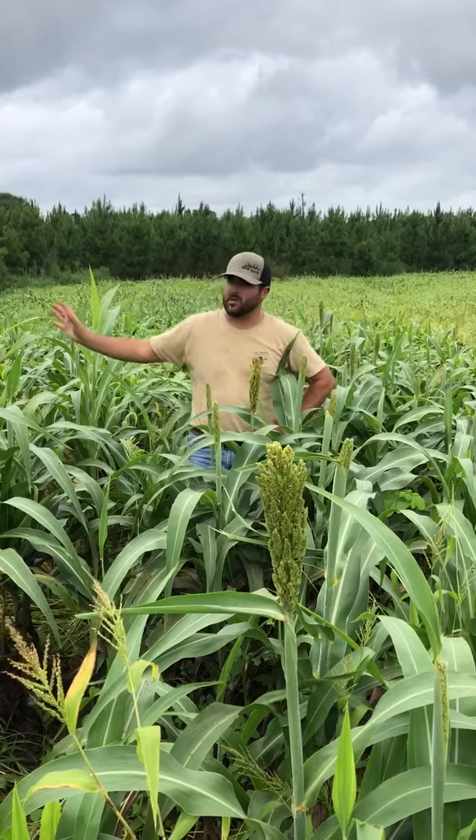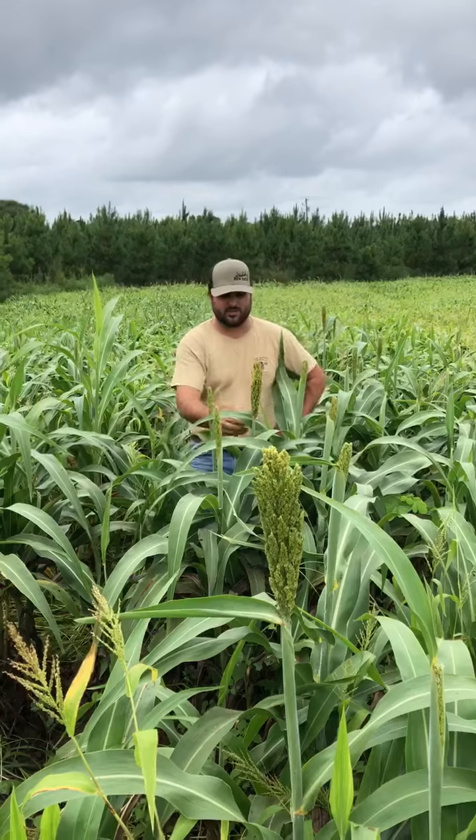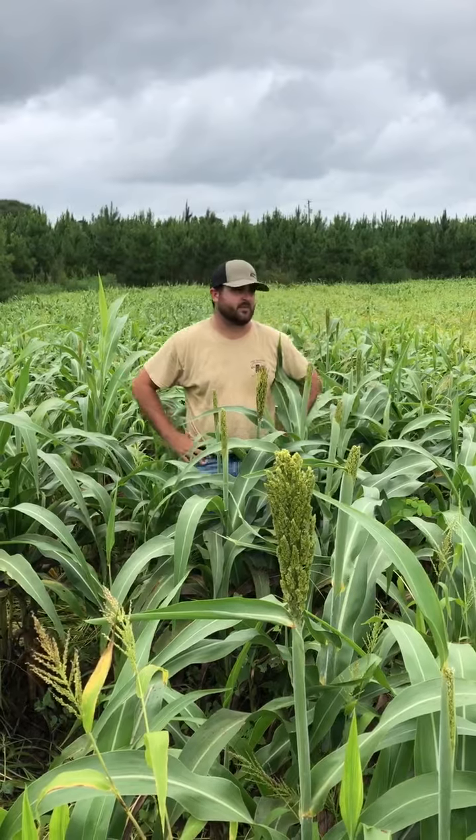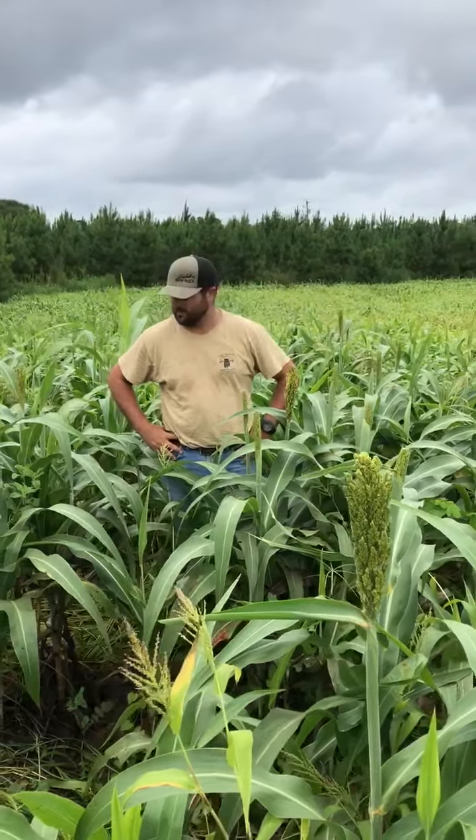We're letting these big bucks and these does come in here and bed down. When this sorghum pops out like it is right here, as you can see, these got some good heads to it. They're going to come in here and feed, if not already feeding. Alongside the sorghum, we got some brown top planted in — brown top standing chest high, as long as the sorghum is. This is going to be a really good spot for these deer to come in here and bed down and feed during the season.